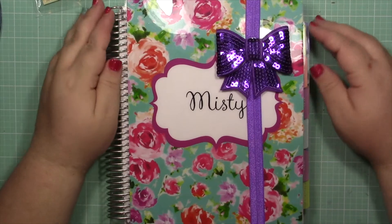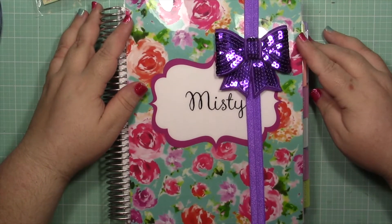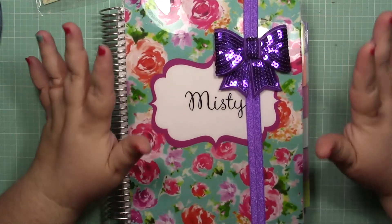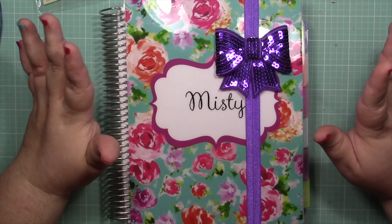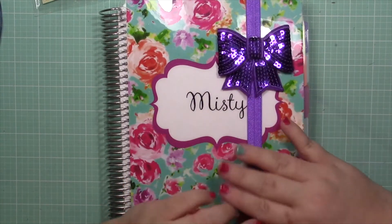Hi everyone, it's Misty from The Joy-Fed Off. Welcome back to another Plan With Me video. Today we're planning for week May 25th through May 31st, which is the last week of May, which is totally, completely insane. I'm planning in my Plum Paper Family Planner, and right now I have an Evelyn Lane cover and a planner band from Rainbows and Pixie Dust.